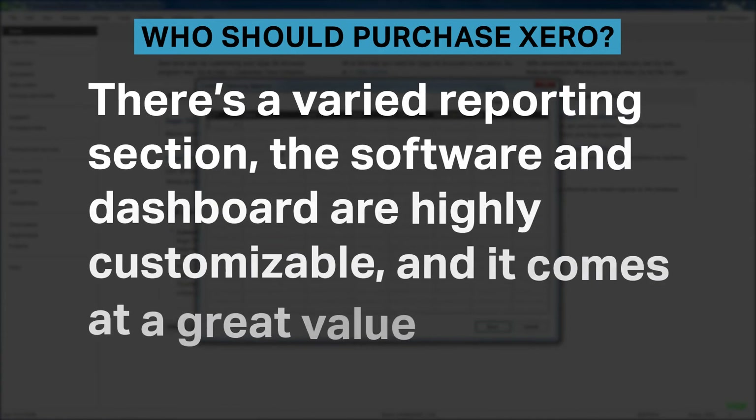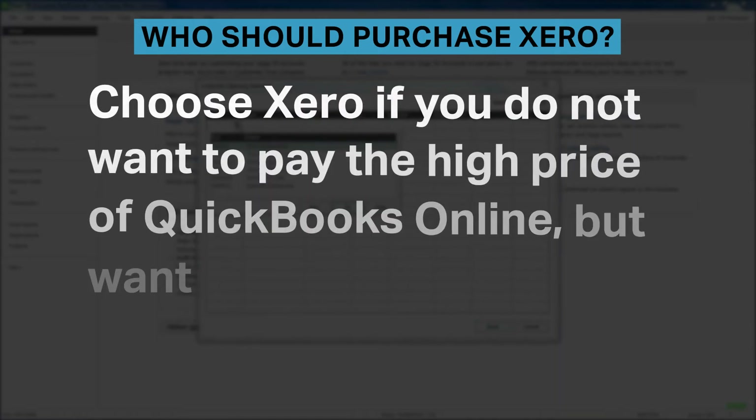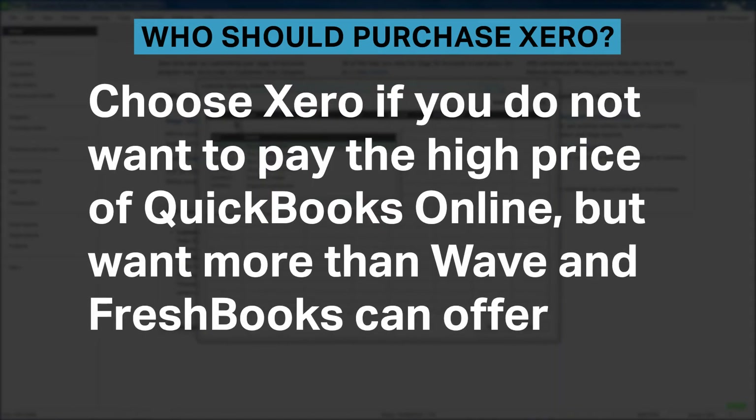There's a varied reporting section, the software and dashboard are highly customizable, and it comes at a great value. Choose Xero if you do not want to pay the high price of QuickBooks Online, but want more than what Wave and FreshBooks can offer.